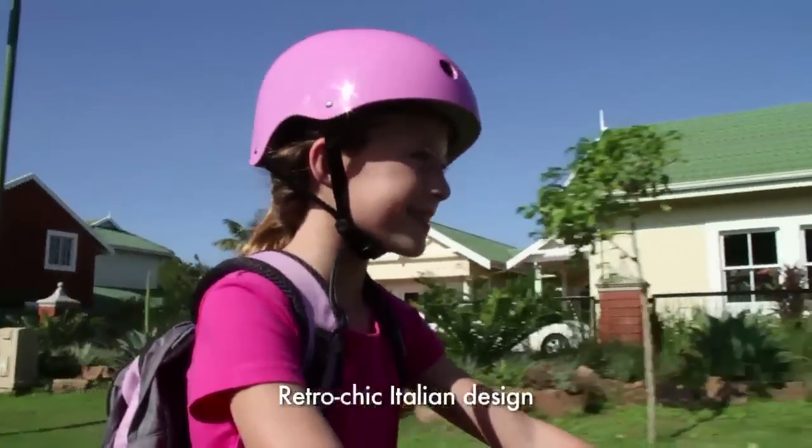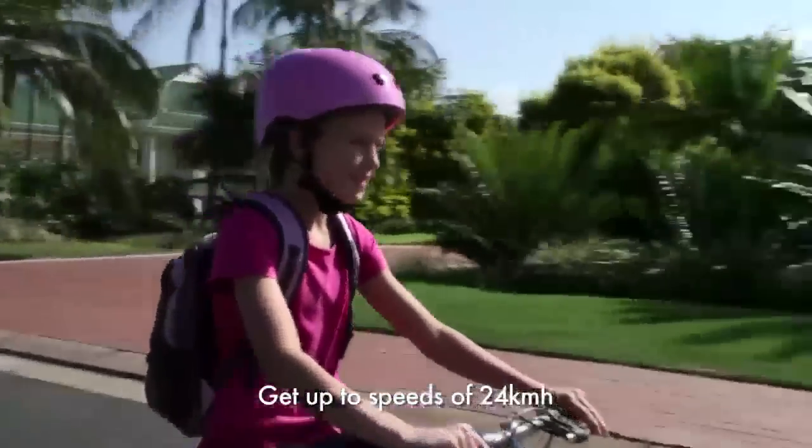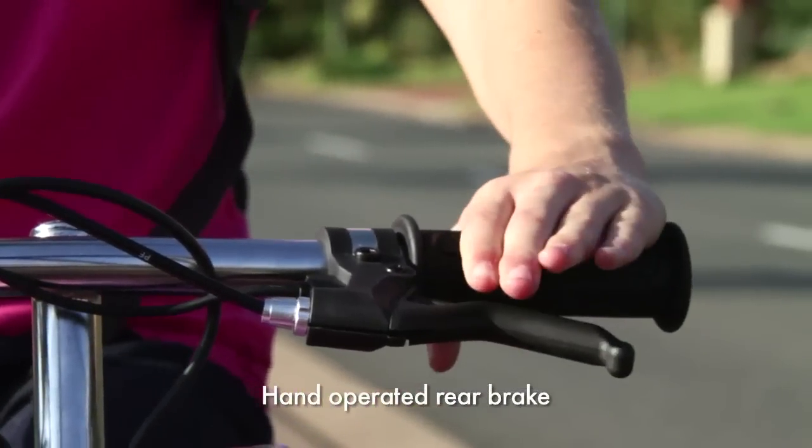Step up onto its vintage-inspired Italian design, and you'll be the neighborhood fashionista. Pocket Mod Bella cruises at a cool 24Ks an hour, giving you the perfect balance of function and style. With awesome rear brake,